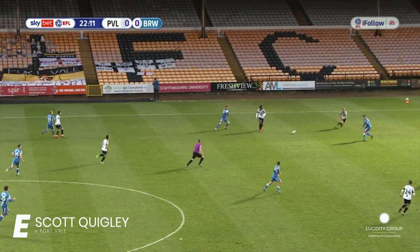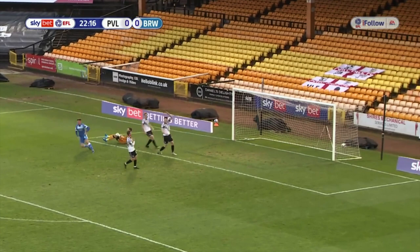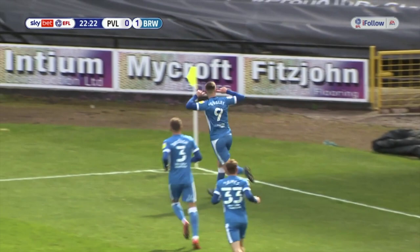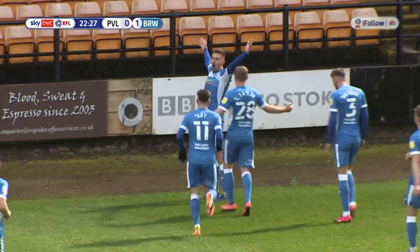Back it goes to Matt Plant, looking for Scott Quigley. Nathan Smith will get there, Barrow roll it through. Scott Quigley inside the box, trying to brush off a challenge — does brush off the challenge and puts it perfectly into the bottom corner of the goal. Runs off to celebrate, and Scott Quigley for the third successive game now for Barrow gets on the score sheet.